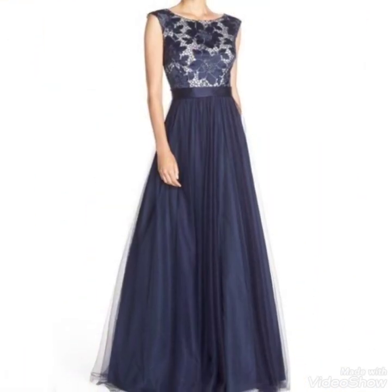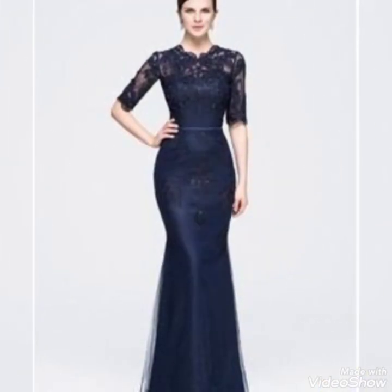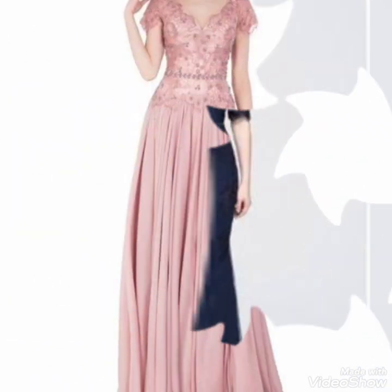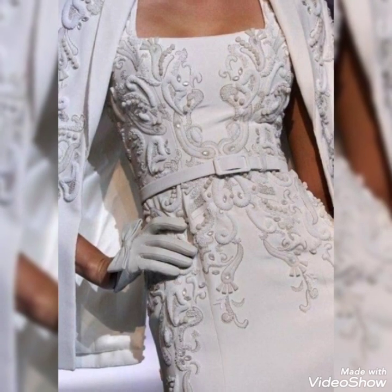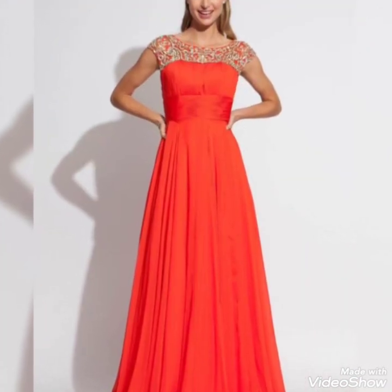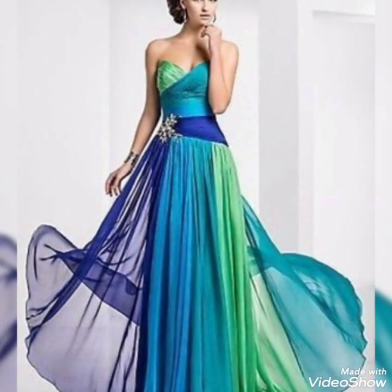Today's video is about the prettiest collection of very attractive vintage Georgette A-line maxi dresses and beautiful bridesmaid dresses 2023. If you are new on my channel, please subscribe and press the bell icon for regular videos and the latest collections.